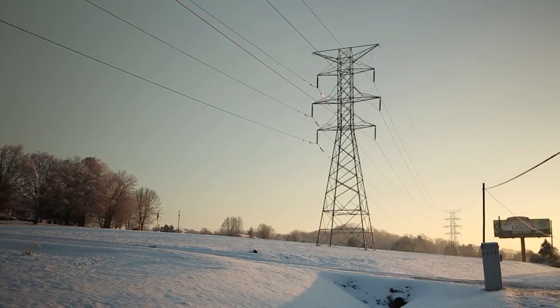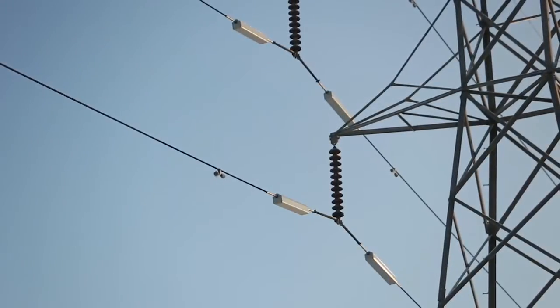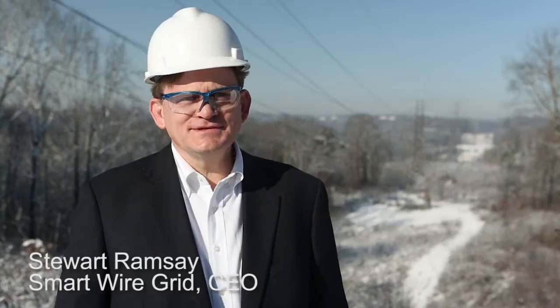It's like a valve for electric transmission lines. Electricity likes to flow wherever it wants to flow. If you remember your high school physics, it's path of least resistance. What we're doing is changing the path.